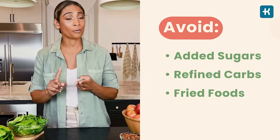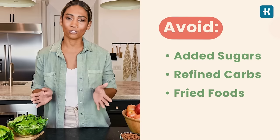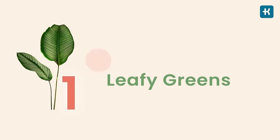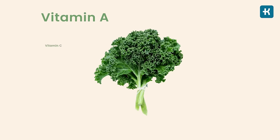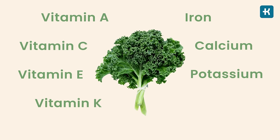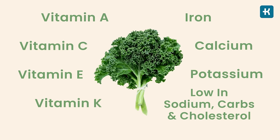So you should avoid added sugars, refined carbs, and fried foods, or at the very least minimize your daily consumption. Now let's head to the good part — foods that are best for diabetes. The number one best food is leafy greens. These are packed with vitamins A, C, E, and K, as well as minerals such as iron, calcium, and potassium, making them a powerful nutritional punch while being low in sodium, carbs, and cholesterol.